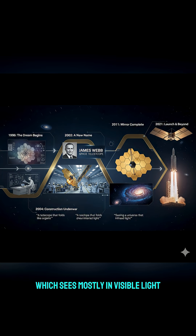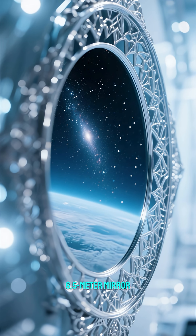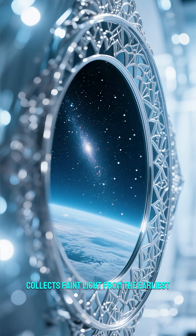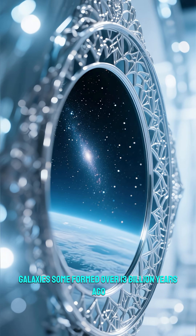But unlike Hubble, which sees mostly in visible light, JWST sees the universe in infrared, allowing it to peer through cosmic dust and look deeper into time. Its massive 6.5-meter mirror, made of beryllium and gold-coated segments, collects faint light from the earliest galaxies, some formed over 13 billion years ago.